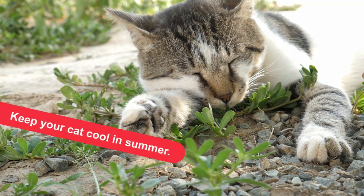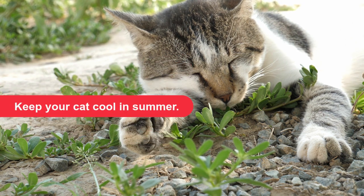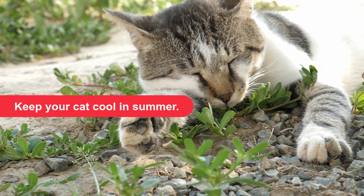Keep your cat cool in summer. While cats generally tolerate heat better than we do, they do suffer on hot days. Here are some ways to make your cat or kitten more comfortable both before and during a heat wave.